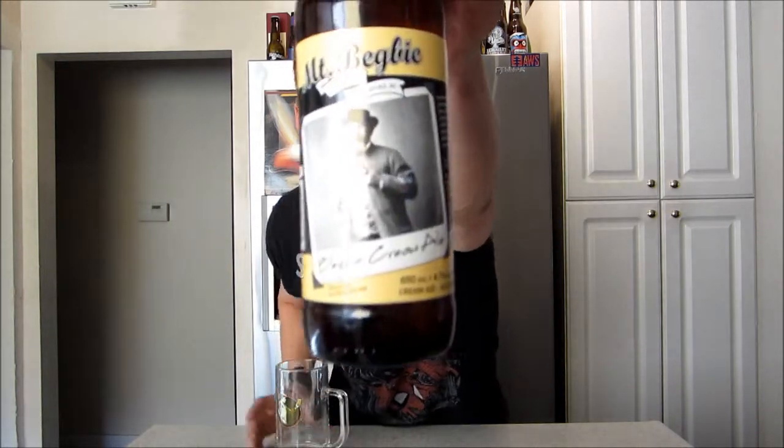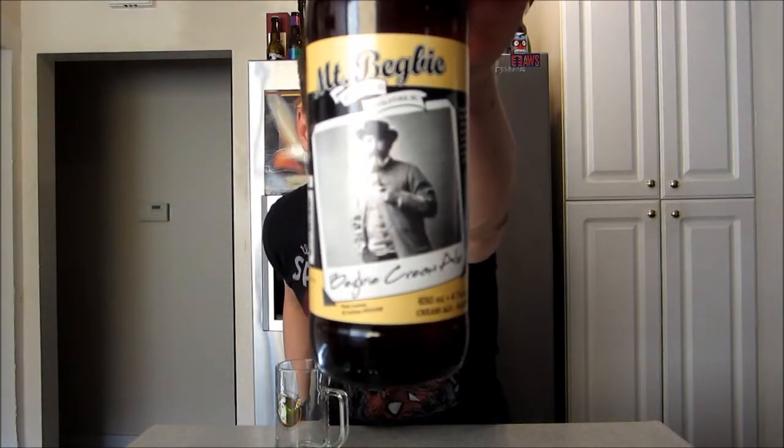This one's their Bigby Cream Ale, 4.7% ABV. Matt Boo Hanging Judge Bigby, 1859 — that's the old timer here guys.